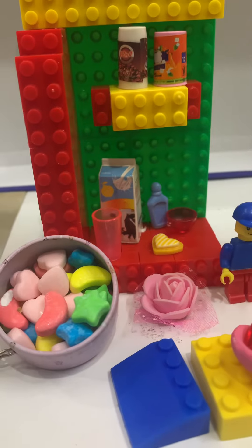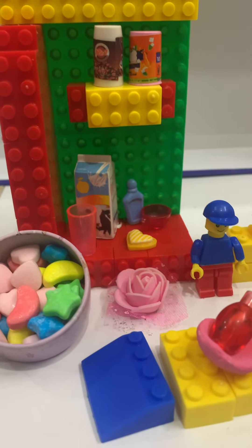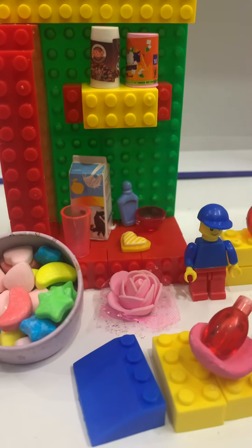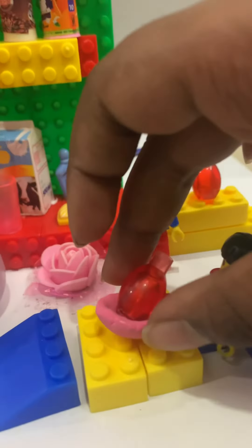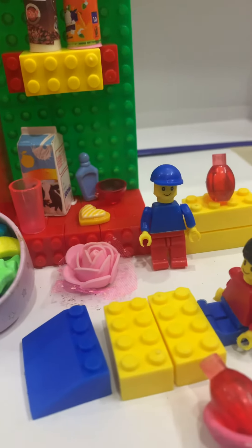Those are our specials for today, and we have our cafe designed very beautifully as you can see. We have a lot of customers. Your juice is done — here's your sandwich order. Thank you sir!